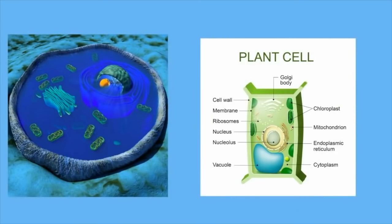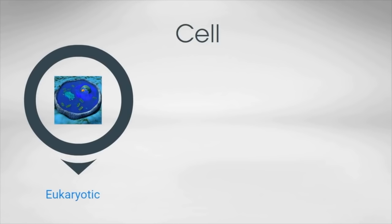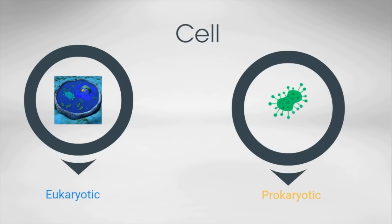The cell is the basic unit of life — the smallest unit that is considered completely alive. Cells can be either eukaryotic, which means they have a nucleus and membrane-bound organelles, like plant and animal cells, or prokaryotic, like bacterial cells, that do not have a nucleus.